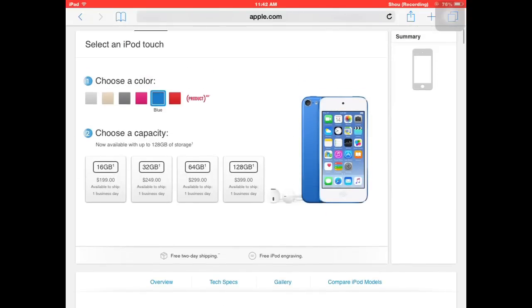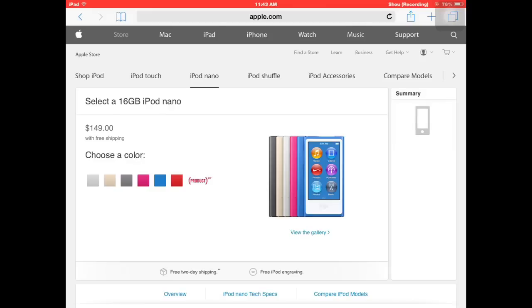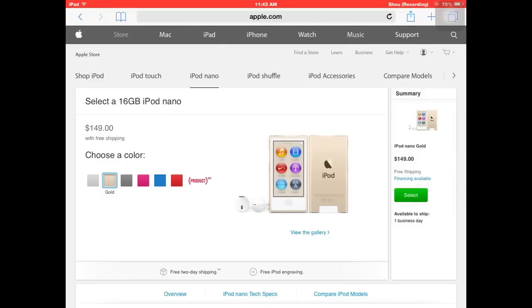If you want an iPod, I'd recommend checking it out. You can compare it to the iPod Shuffle and iPod Nano as well, which are pretty cool. Apple released a whole new lineup without telling anyone, which is pretty surprising. They have a gold option too, which is kind of funny.